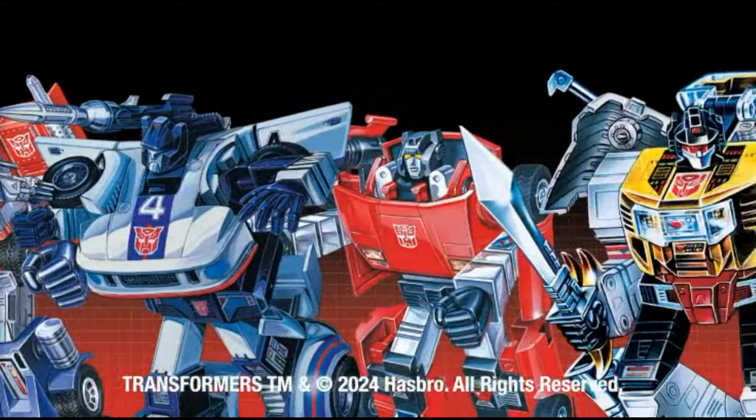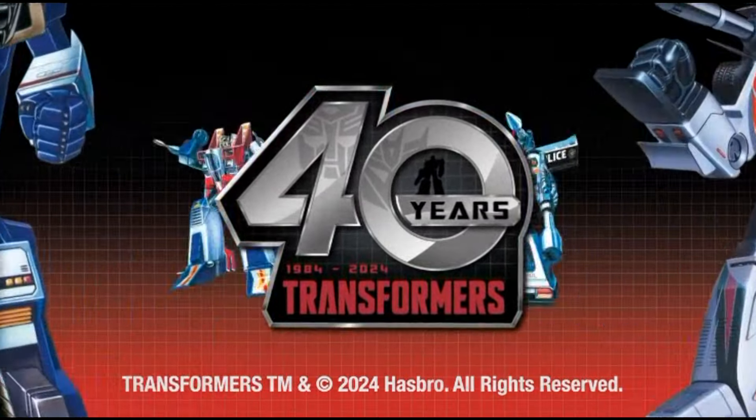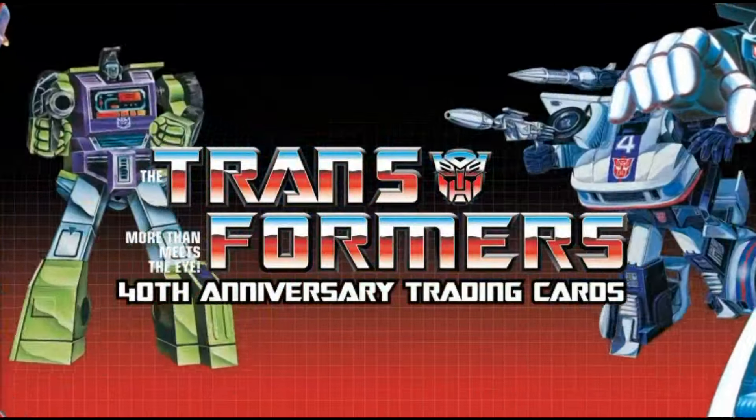Autobots, roll out. It's the 40th anniversary of the Transformers and we're celebrating four decades of robots in disguise with a massive trading card set.